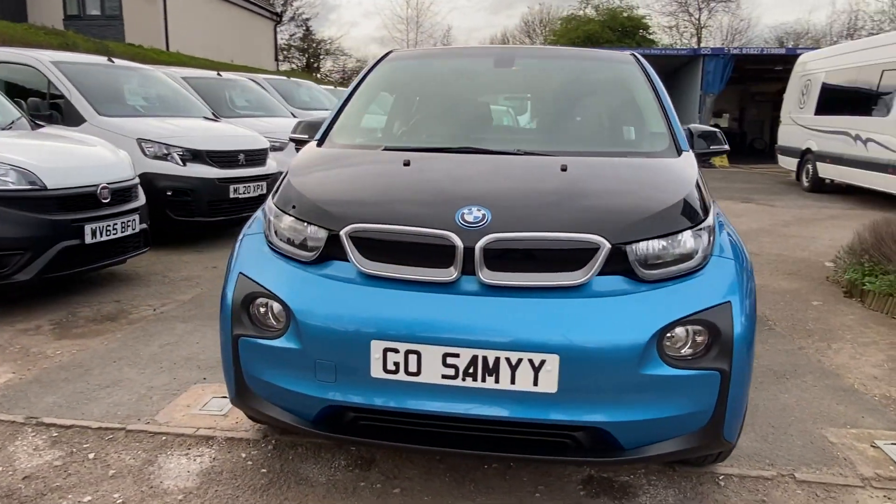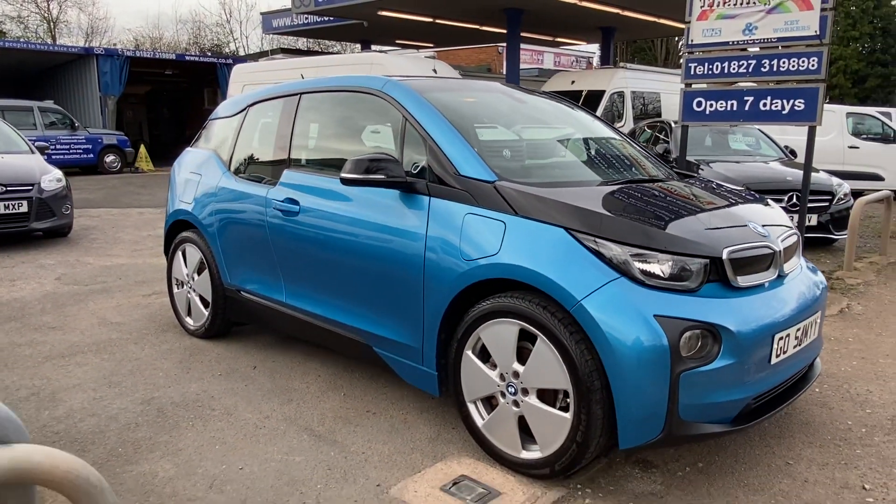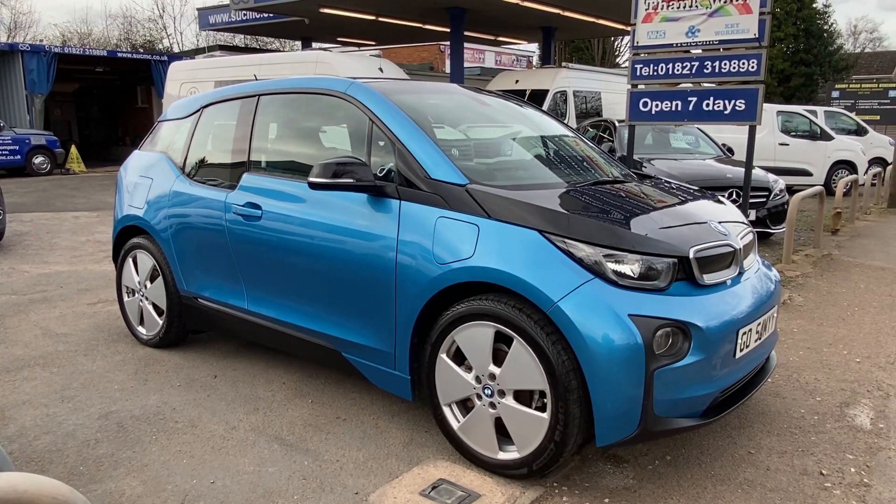Obviously the number plate won't come with the car — it'll go back onto its original plate, which I'll put the original reg number in the description, and I'll do all that paperwork for that.